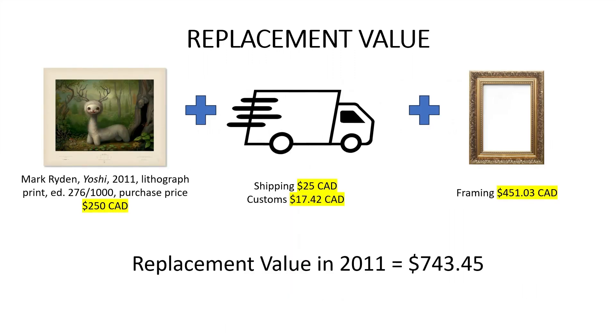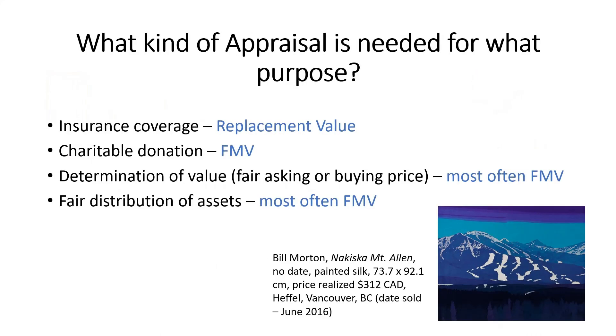You can see here that replacement value covers everything that has gone into the object — from the print itself at $250, to shipping and duty at $42, and framing at $451. This makes the replacement value just over $743, compared to the fair market value of $250 for the print. Depending on what the appraisal will be used for will determine what kind of value needs to be established. An appraisal for insurance purposes would need a replacement value, which is different from an appraisal for a charitable donation, which would need a fair market value.